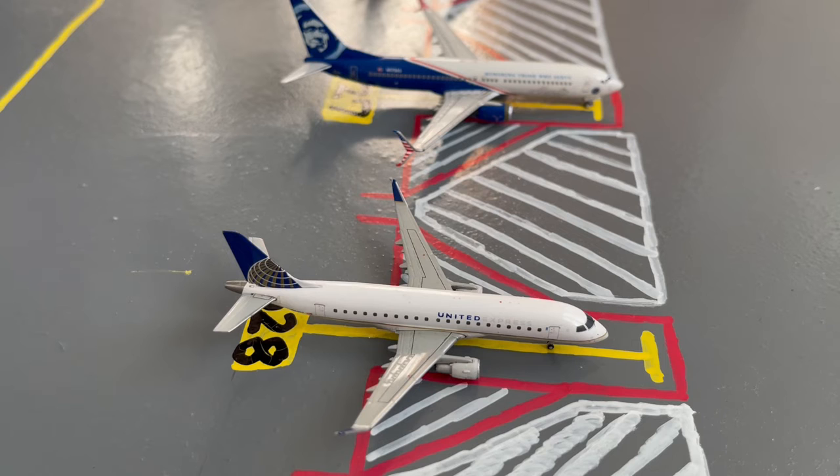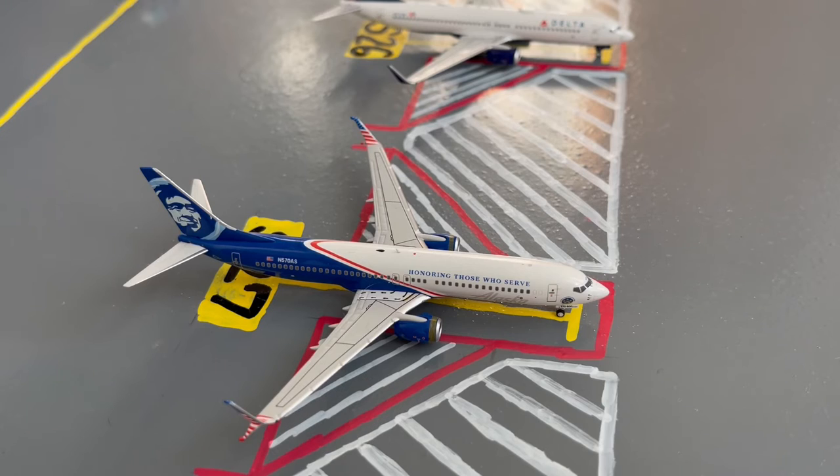Here we have this United Express Embraer ERJ-175 in their Continental slash Old Livery. Earlier today he came in from Raleigh-Durham and later today he'll be loading up passengers for a flight out to Hilton Head. Next to the United E-175, here we have this Alaska 'Honoring Those Who Served' 737-800. Earlier today he came in from San Diego and later today he'll be loading up passengers for a special charter flight out to Houston Hobby.